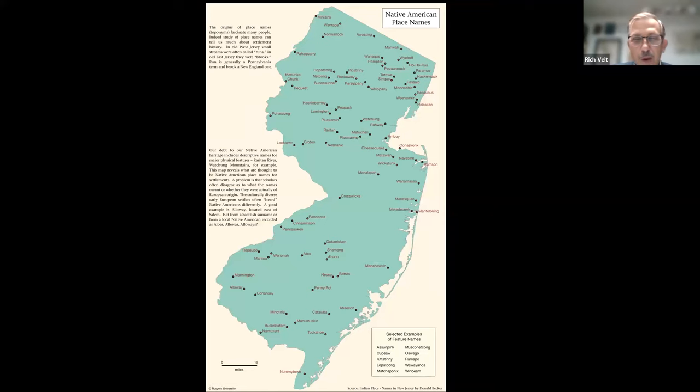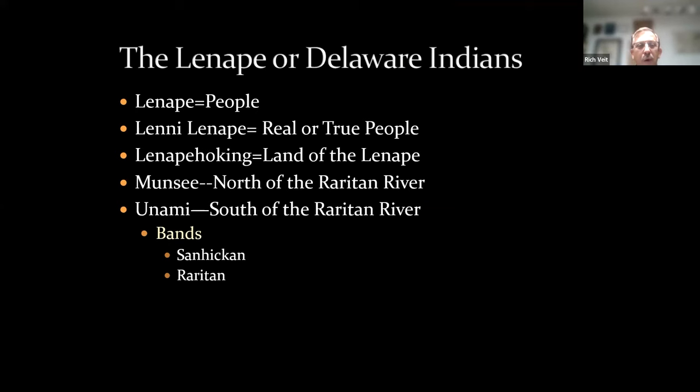If we look across the state there are reminders of our rich Native American heritage from High Point in the north to Cape May in the south. This map by Donald Becker, published as part of an atlas of New Jersey, shows place names like Tuckahoe, Nummy Town, Manasquan, Wanamassa, and Suckasunna. Almost wherever we go we're reminded of New Jersey's Native American heritage.